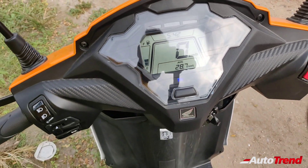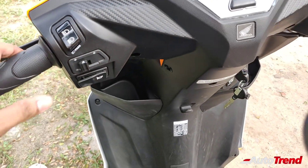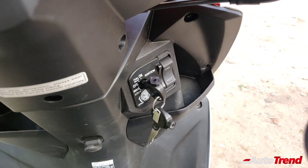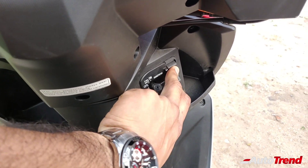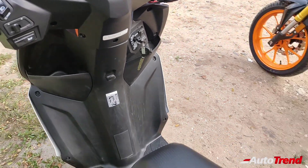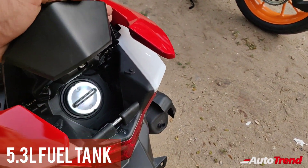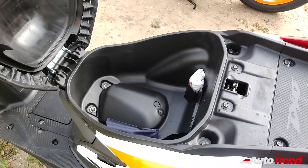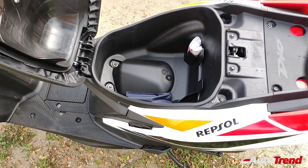Along with the headlamp controls, the Honda Dio also gets a pass light with the turn indicator and the horn placed on the left side, and on the right side of the handlebar you can also see the engine kill switch. Just like the regular Honda Dio, you would have to turn off the ignition to open the seat or the petrol tank using the switch on the apron. The Honda Dio now gets an external fuel filler cap which is really easy to access and the fuel tank capacity is 5.3 liters. The under seat storage is also pretty generous and can easily hold a full-size helmet, however no charging port or illumination is provided.